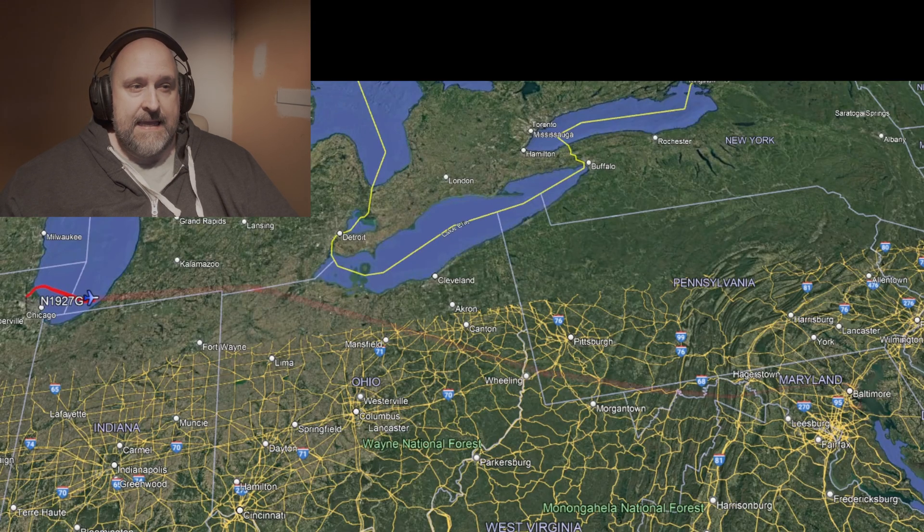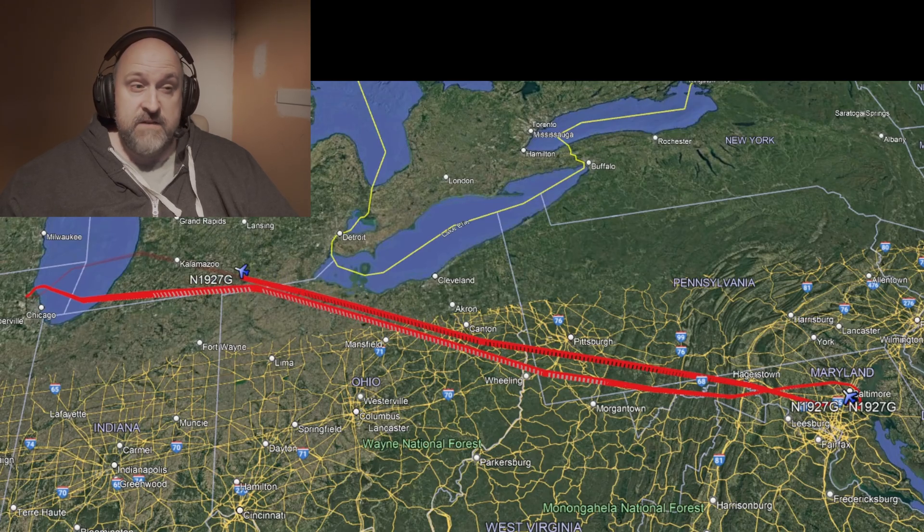Let's do some estimating. They probably fueled up in the morning with enough for both legs — maybe 5,500 to 6,000 pounds of fuel. After flying to Baltimore and back, they likely burned around 3,800 pounds, leaving about 1,700 to 2,200 pounds of fuel on landing. Add in two pilots, two passengers, and a few bags — say around 1,000 pounds of payload — and that gives us an estimated landing weight of around 18,100 to 18,400 pounds, well under the maximum limit of 21,700 pounds. The weight wasn't an issue here.